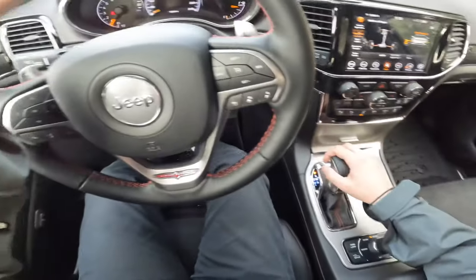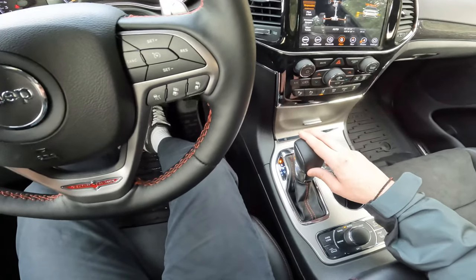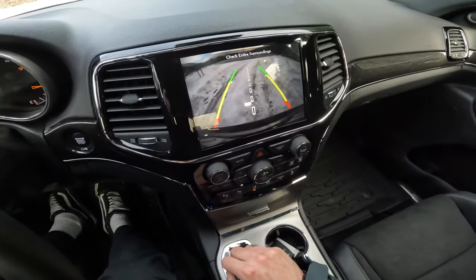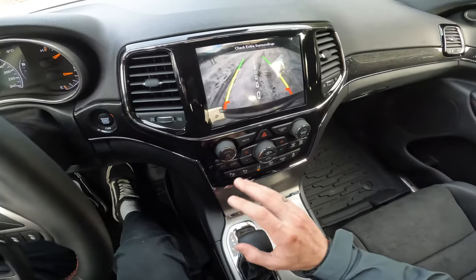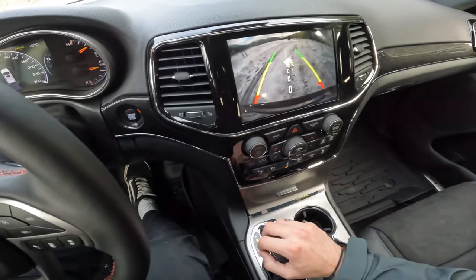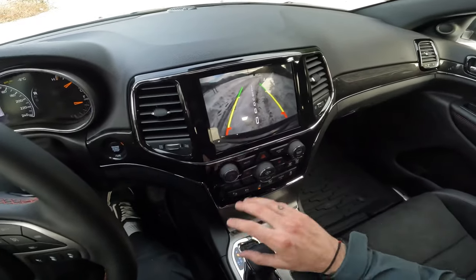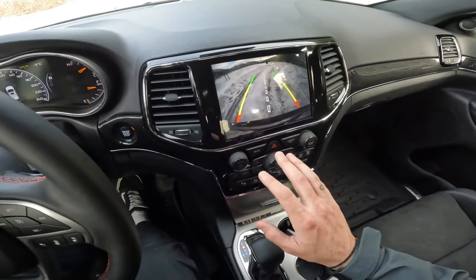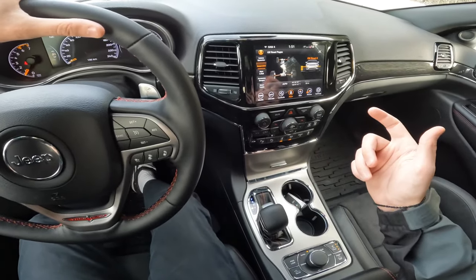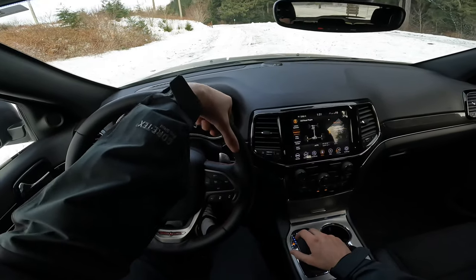The shifter is very standard — similar to all the other SRT Trackhawks and Grand Cherokees. Could have done something a little cooler, more themed with the Trailhawk, but you don't always have to overdo it. Put it in reverse and you'll see the reverse camera. It's not the greatest — I'd be more impressed with something higher definition, similar to the Wranglers and some of the Rams. It's decent, fair, nothing to brag about. You also have Triptronic shifting and the paddle shifters behind the steering wheel.